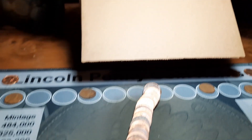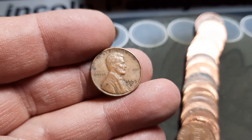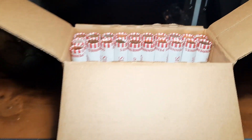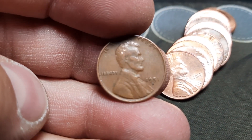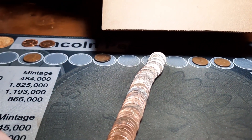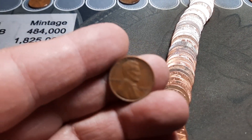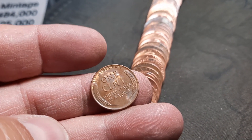Rule 24, and we're going to have wheat penny number eight — another 1957 out of Denver, second 57 of the hunt. Rule 29, and wheat penny number nine, going to be another 50s model. Rule 34, and it's going to be a 1951 out of Denver. Rule 37, and wheat penny number ten — it's going to be a 1946 out of Philly. We'll take that.